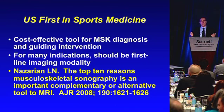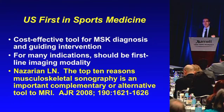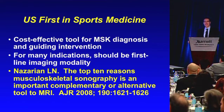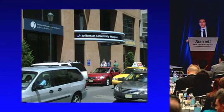Ultrasound definitely should come first in sports medicine — radiography as well, of course, in many cases. But certainly in terms of cross-sectional imaging, ultrasound first is a cost-effective tool for MSK diagnosis and guiding interventions. For many indications, such as rotator cuff tears, it should be the first-line imaging modality depending on the patient's age. I encourage you to read further on all the advantages of ultrasound as an important complementary or alternative tool to MRI. Thank you very much for your attention.